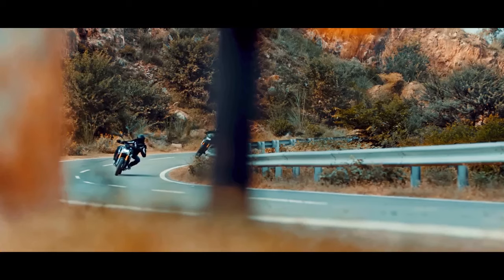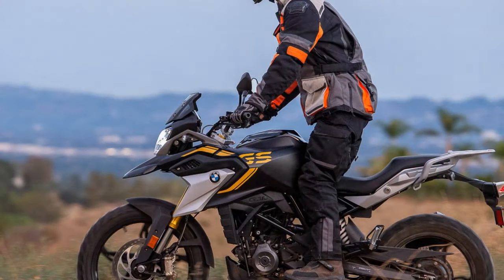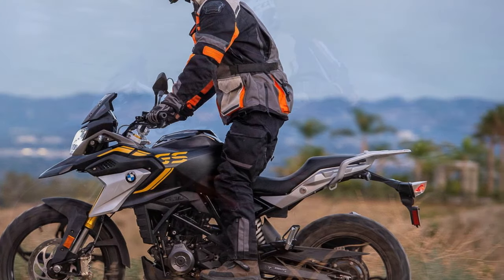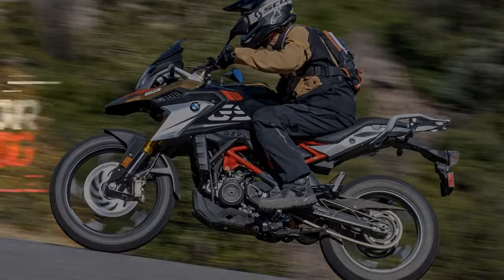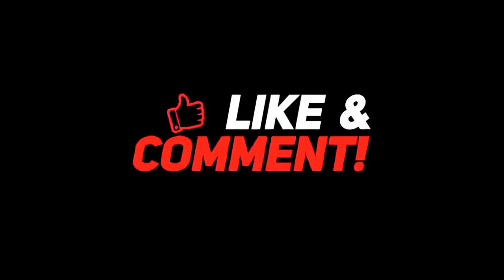I hope this video was helpful. If you have any questions, please feel free to leave a comment below. Thank you.